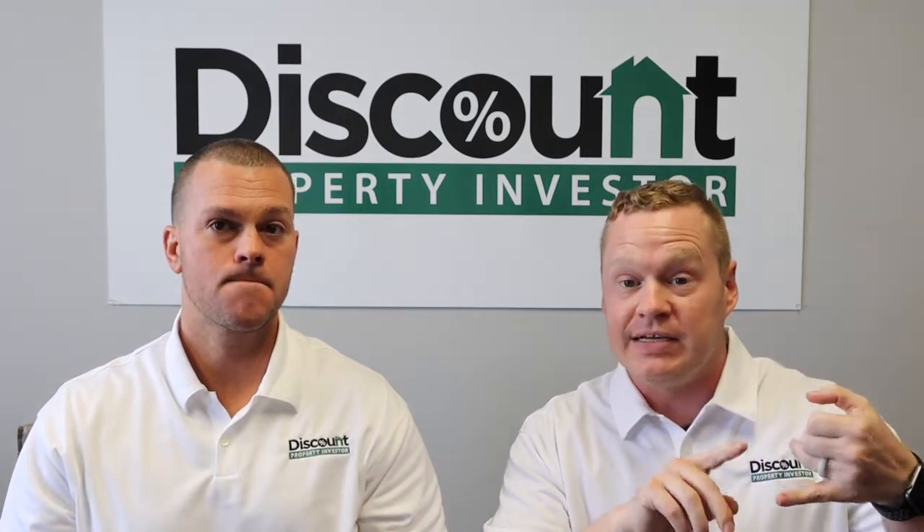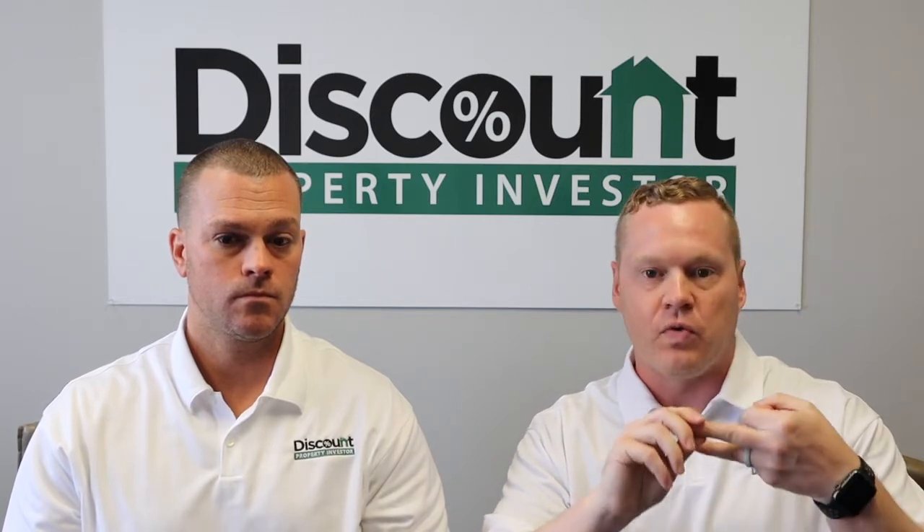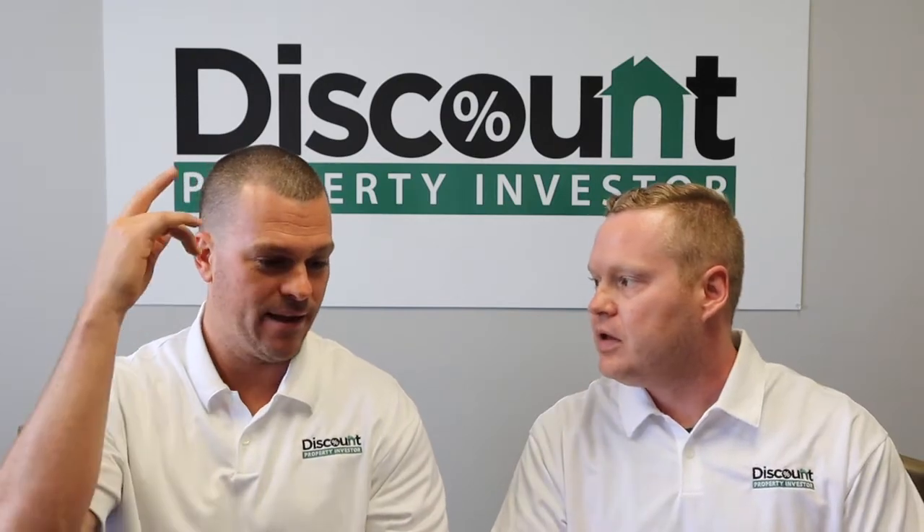BRRRR is an acronym. B stands for Buy — you're going to buy a property. Then you Rehab it, Rent it out, Refinance it, and then Repeat those steps over again. B, four R's: Buy, Renovate, Rent, Refinance, Repeat.